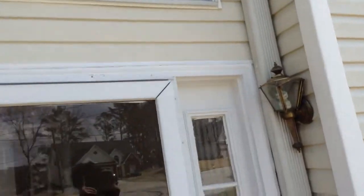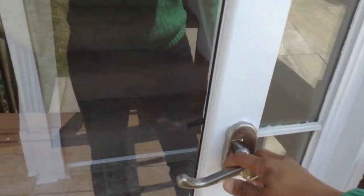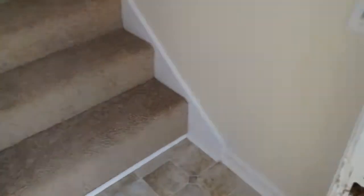This is the move-in video for 3630 River Ridge, and today is March 25, 2014. Here's the entry with stains on the walls. There's new carpeting and new paint.